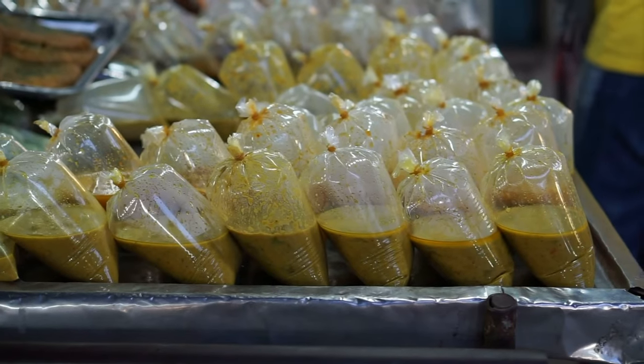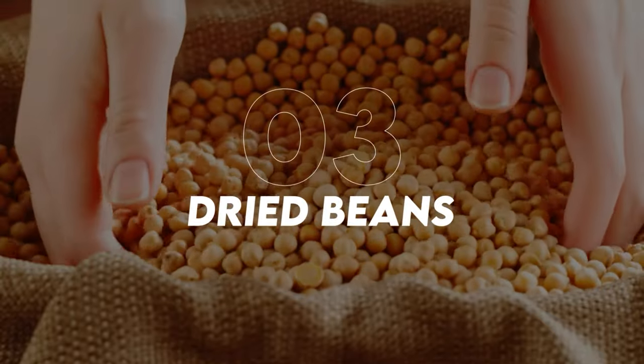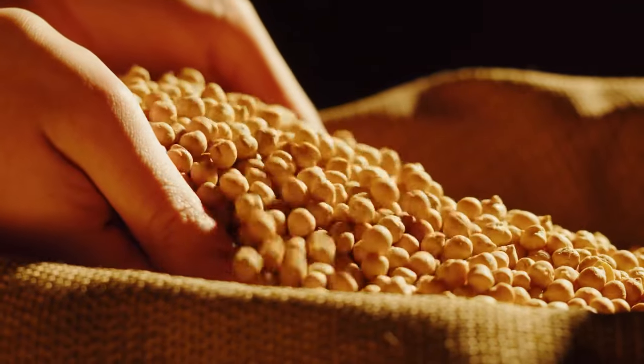White rice lasts so long because it has been polished, removing the husk, bran, and germ, which reduces its oil content. You can store rice in airtight containers, but to get the maximum shelf life you're going to want to use mylar bags with oxygen absorbers.